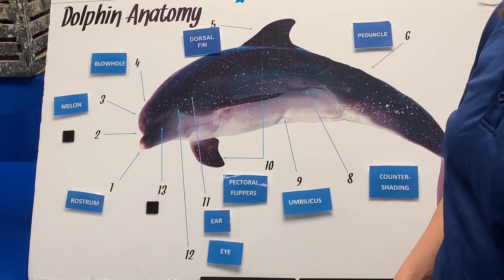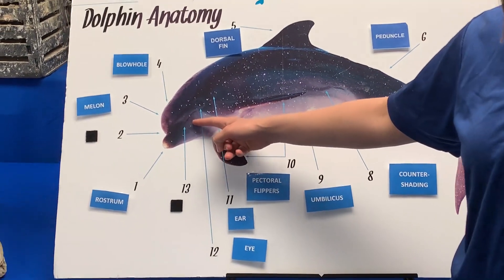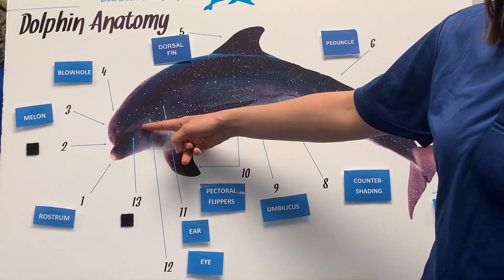The first feature we're going to talk about is the rostrum, and then we're going to move to within the rostrum, which is kind of their mouth — their teeth. We'll get to see those later.